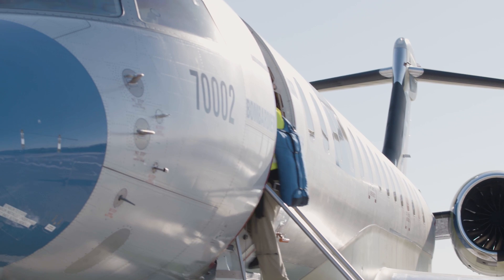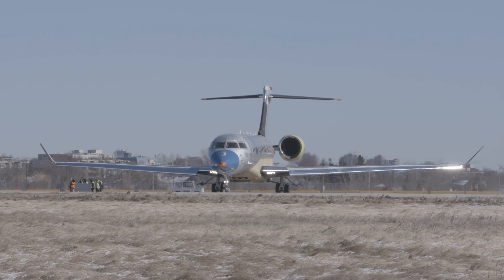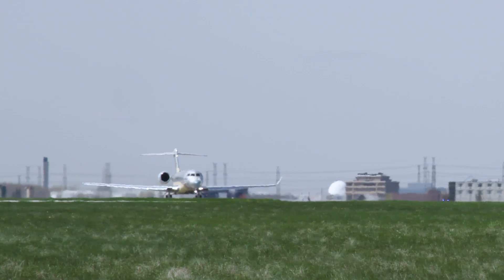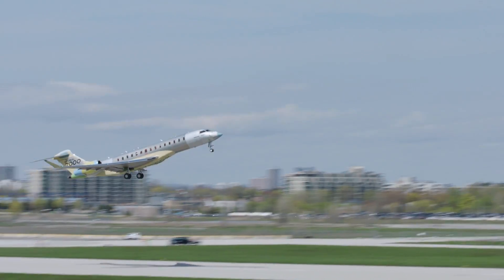FTV2, which is the Powerhouse, is testing engines and hydraulic systems and is really well into its icing testing. And FTV3, the Navigator, which is testing avionics systems, has a dual HUD and is well on its way to performing all the required tests.